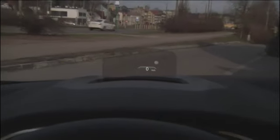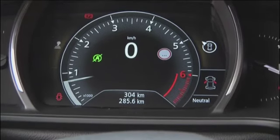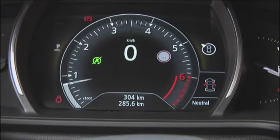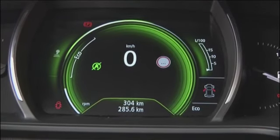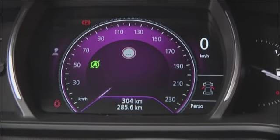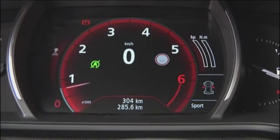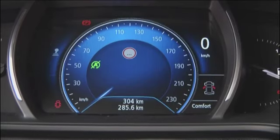Samochód posiada system Multisense, który znamy już z nowego Espaca i Talismana. System poprawia komfort jazdy, umożliwiając konfigurację indywidualnych ustawień pracy silnika, skrzyni biegów i zawieszenia. Dostępnych jest pięć trybów – łącznie z trybem personalnym, gdzie każdy klient może samodzielnie skonfigurować samochód pod swoje potrzeby.